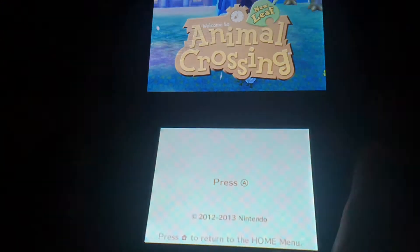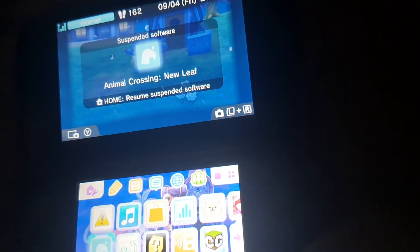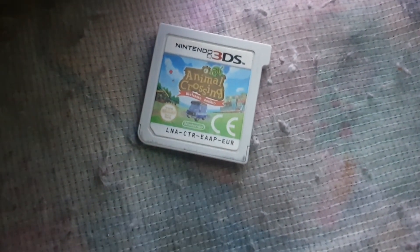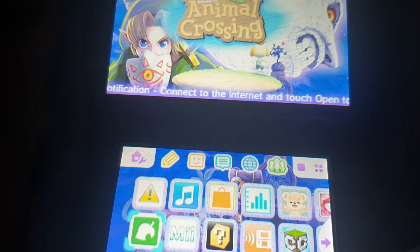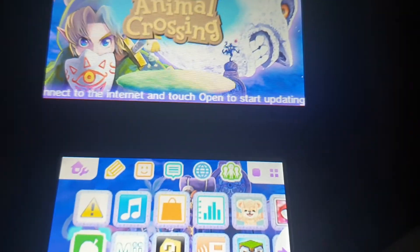By the way, this is his glitched up copy. I don't know if he ever got around to fixing it, but it's his. Pro tip: don't buy any 3DS games from ASDA. Buy them from proper video game shops so you don't end up like me.